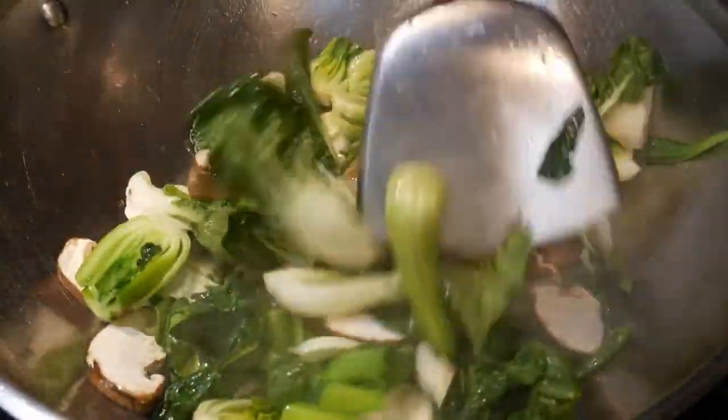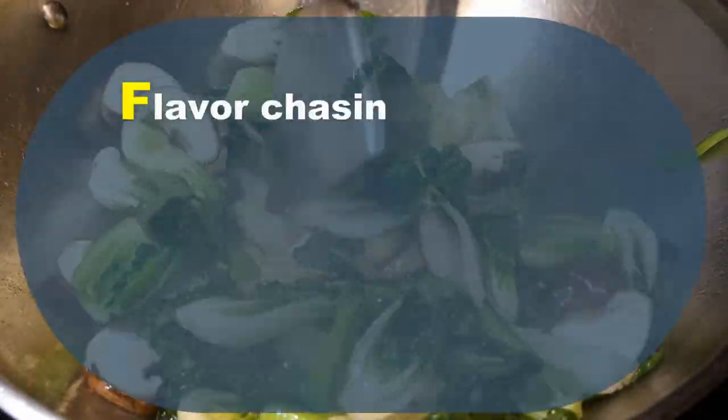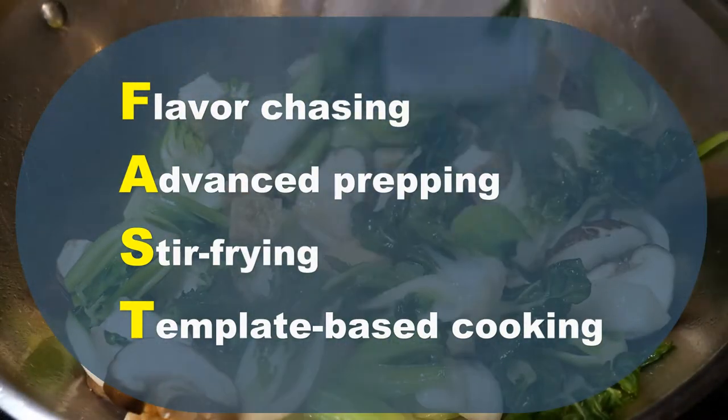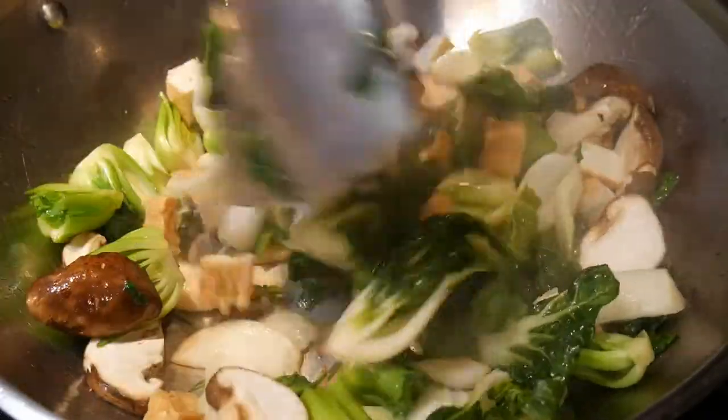The word FAST is the acronym of the four attributes of the cooking system, which is flavor chasing, advanced prepping, stir frying, and template-based cooking.